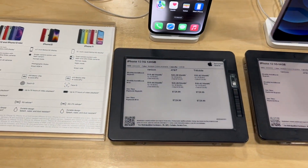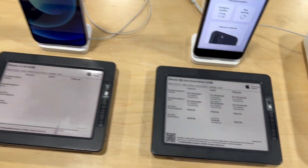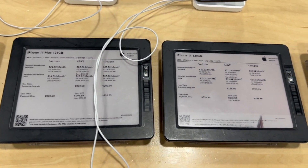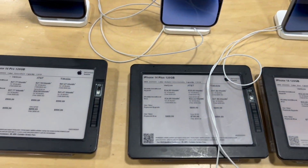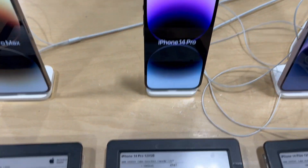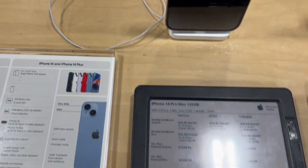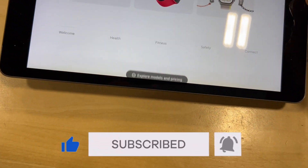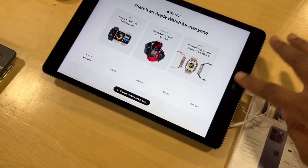You've got your iPhone 12, 13, and then the SE, which is an older model — those are some of the prices right there. Here go the iPhone 14s — the iPhone 14, iPhone 14 Plus, iPhone 14 Pro, and then the iPhone 14 Pro Max with prices. There's another iPad here but it's an older model because it still has the touch button.